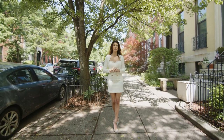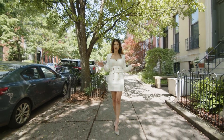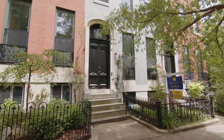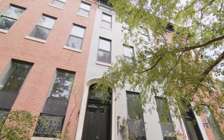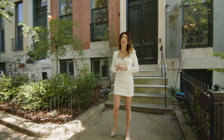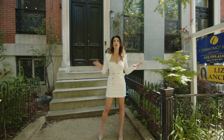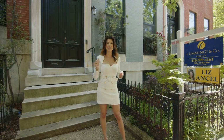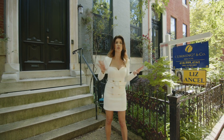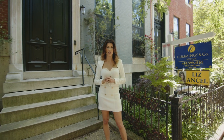Welcome to Bolton Hill, one of Baltimore's oldest and most historic communities, consisting of gorgeous 19th century row homes and home to my hottest new listing, 1603 Bolton Street. I'm sure you've seen my signs all over Baltimore, but today I'm here — Liz Ansell, in the flesh — giving you a private tour of the most exquisite listing Bolton Hill has ever seen.